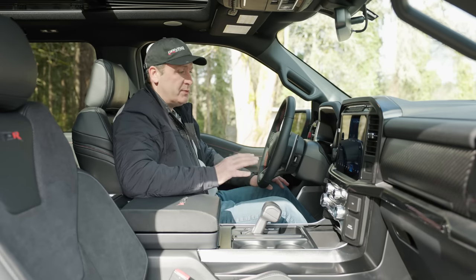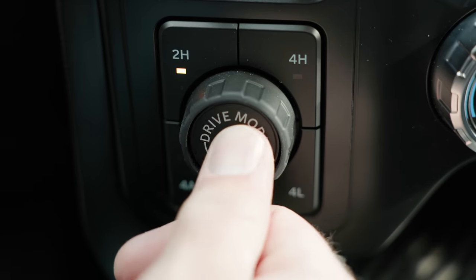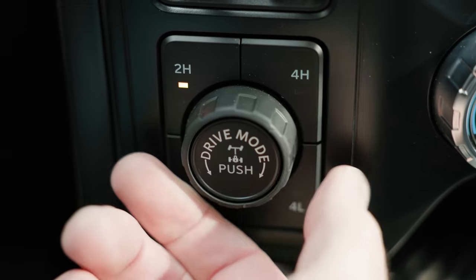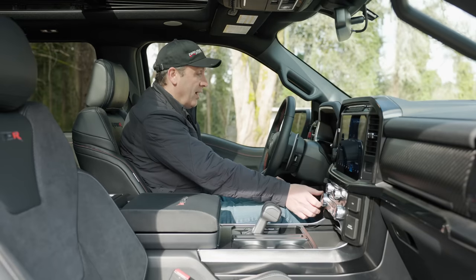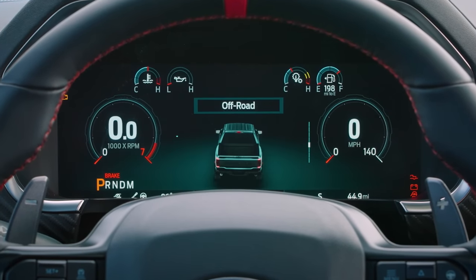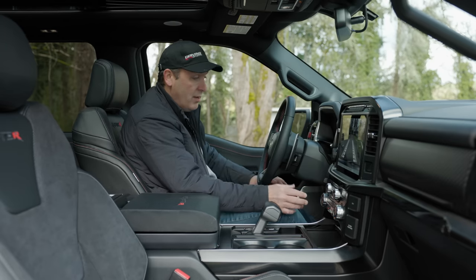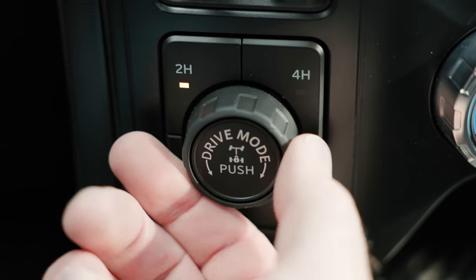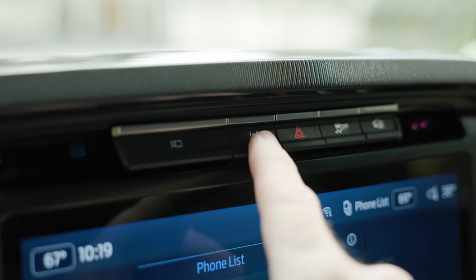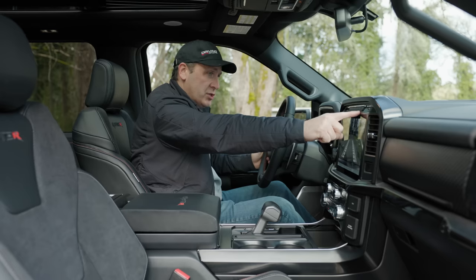Let's talk about some of the Raptor-specific features. This comes with the four-automatic four-wheel drive system and a rear locker. To change drive modes, there's a dial on the outside. We have so many drive modes: Sport, Tow Haul, Slippery, Baja, Rock Crawl, and Off-Road. There's another row of buttons controlling cameras, the autopark system, traction control, and the trail one-pedal drive system — trail control.